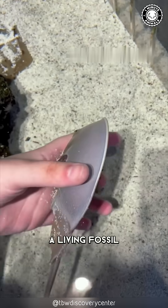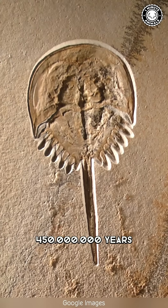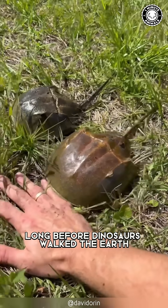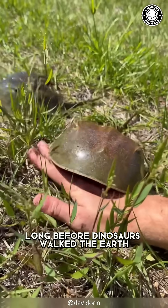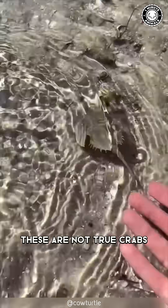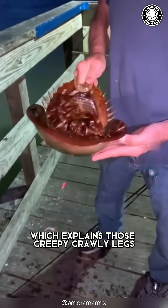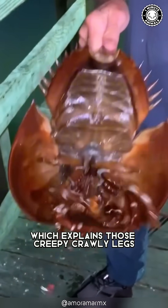This is the horseshoe crab, a living fossil that has roamed the oceans for over 450 million years, long before dinosaurs walked the earth. However, don't let the name fool you — these are not true crabs. They're more closely related to spiders and scorpions, which explains those creepy crawly legs.